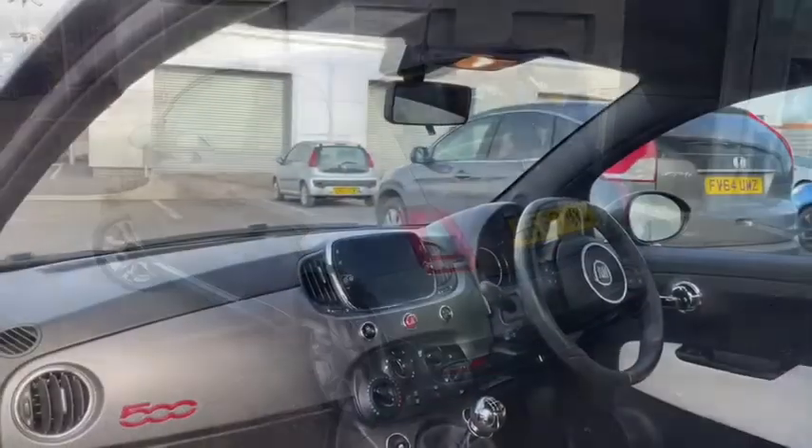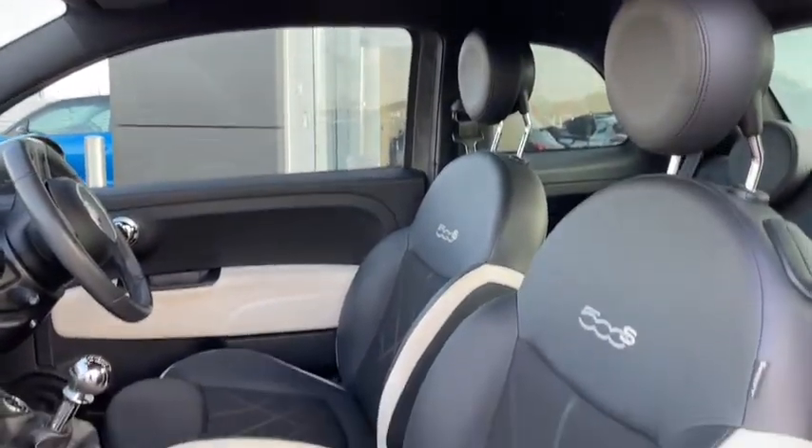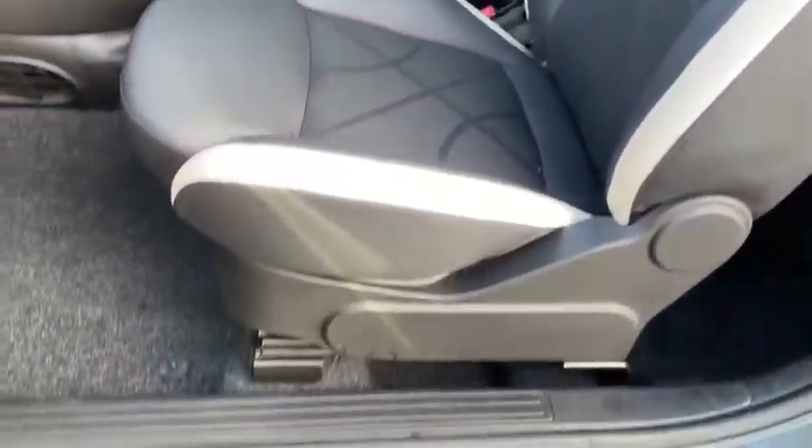Jumping inside, you'll find there's actually plenty of space and there's quite a snazzy trim interior. I can tell you first hand that the half leather seats are actually incredibly comfortable.